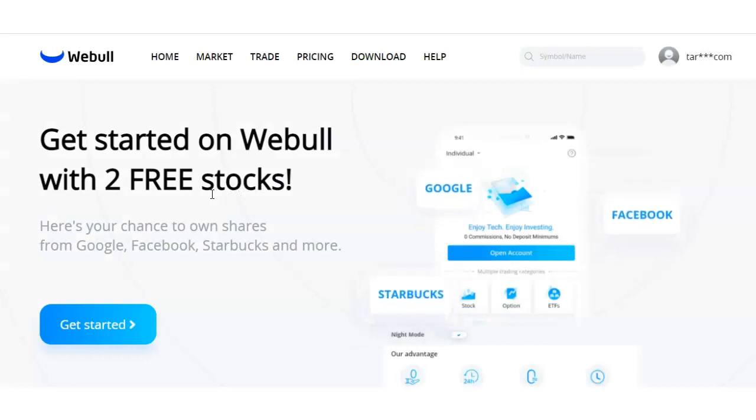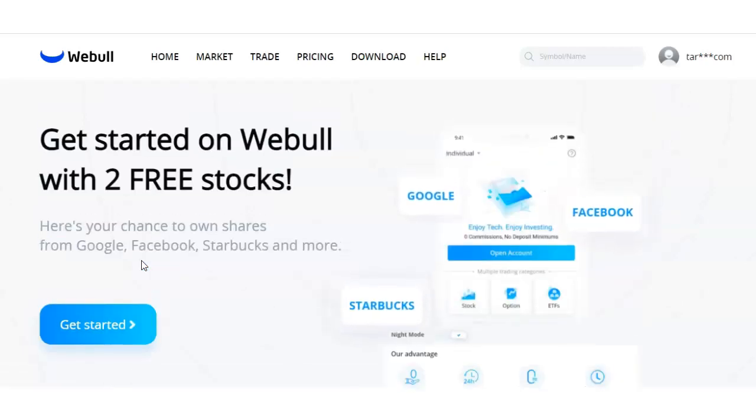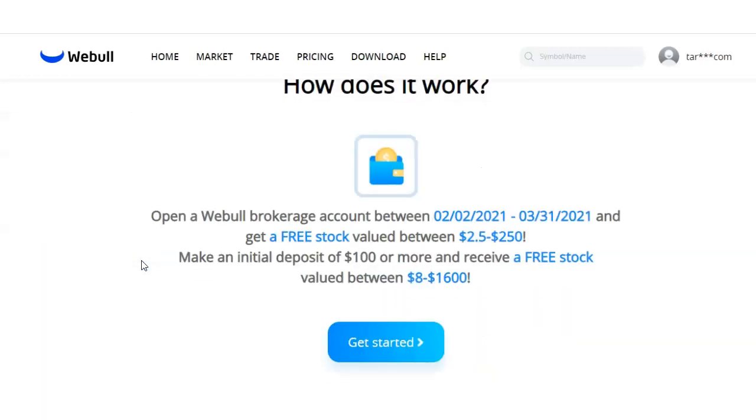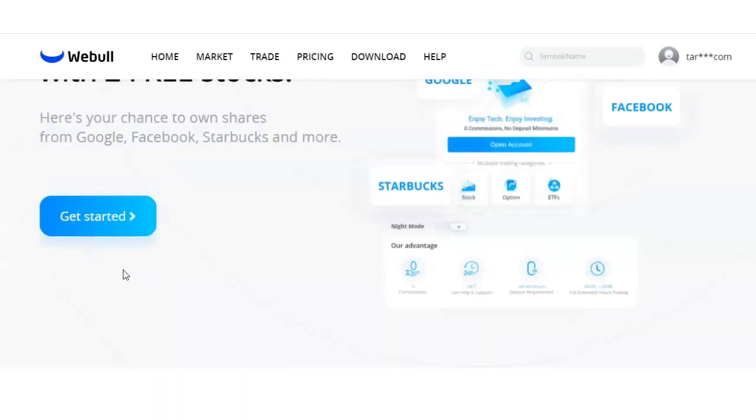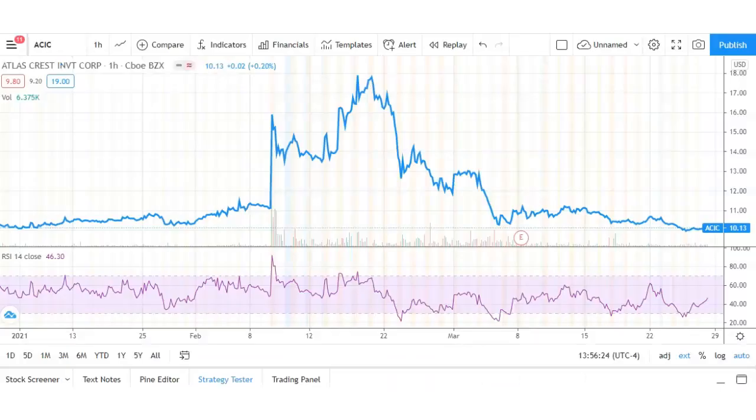Head over to WeBull and grab your two free stocks. WeBull is an awesome alternative to Robinhood — I use the platform every day, not just to buy stocks but also to buy Bitcoin. If you use the link in the description below you will get two free stocks, all you have to do is open a brokerage account and deposit at least $100. They might actually be getting rid of this offer by March 31st, so make sure you grab your free stocks by clicking the link in the description below.